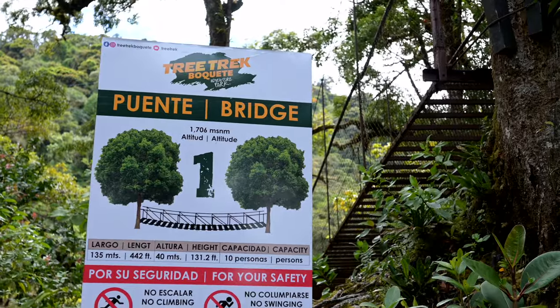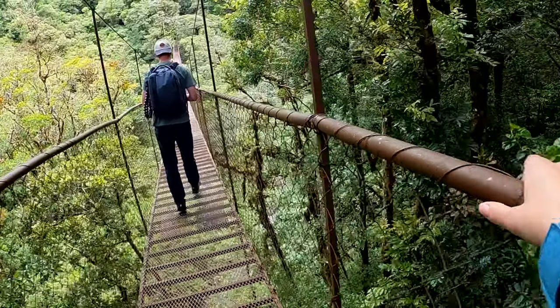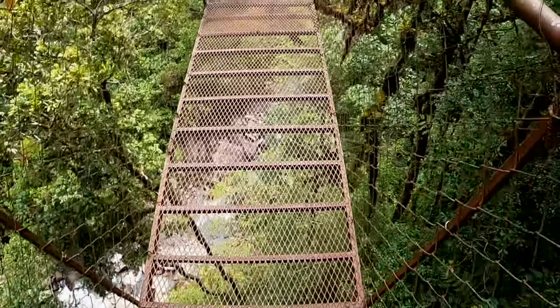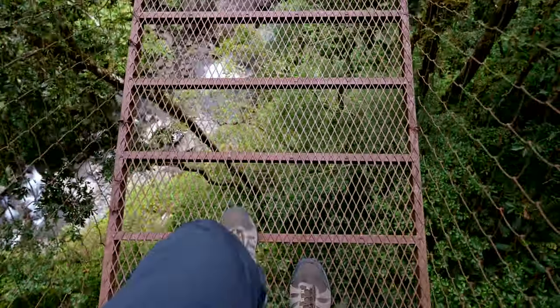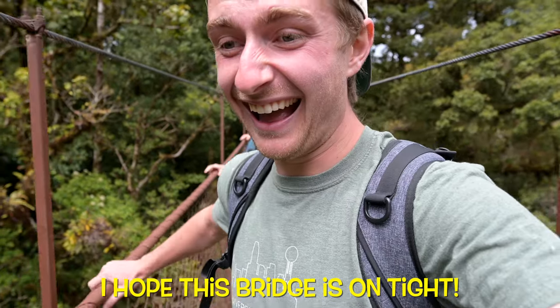All right, time for our first bridge. I don't know if you can tell, but it's completely see-through. This is a little scary. This bridge is on time — it definitely swings.